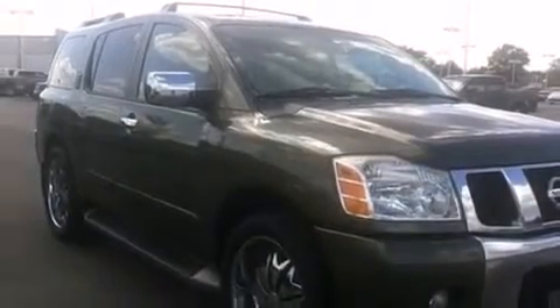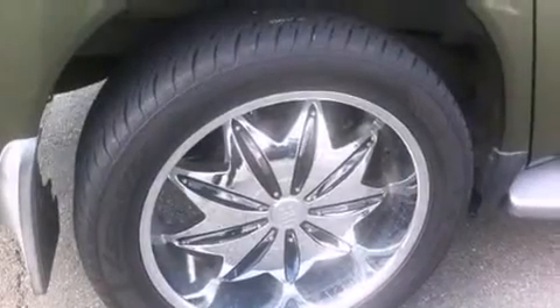Rear seat child-proof door locks, air conditioning, full-power accessories, and the leather seats provide great support and create an overall luxurious feel.